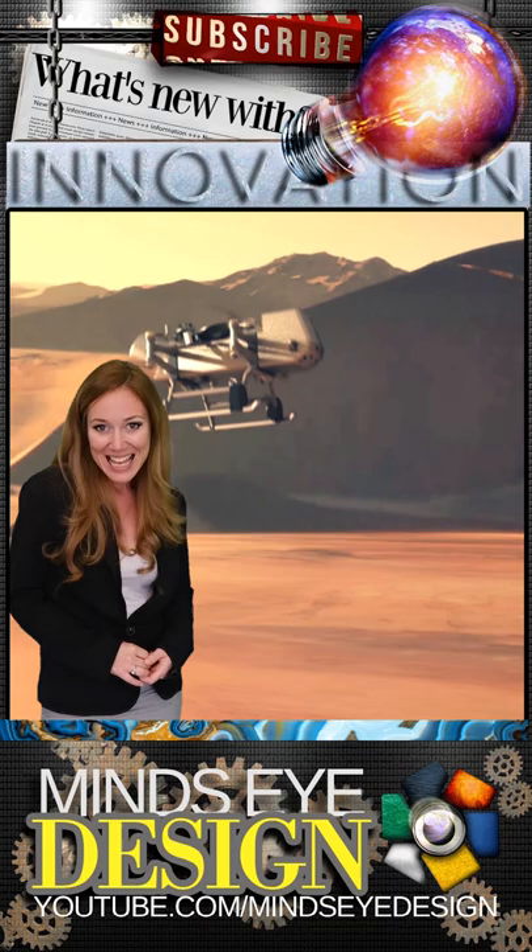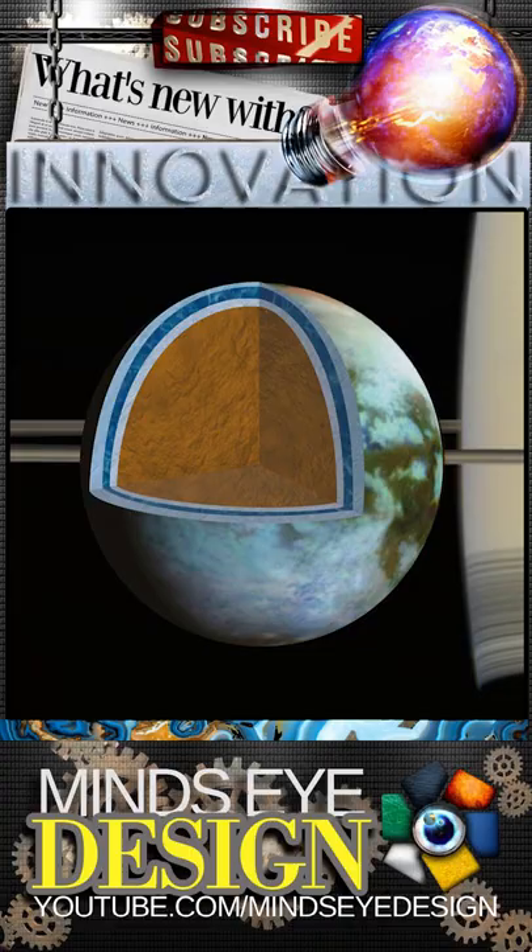Titan, a moon of Saturn, is quite like Earth with similar atmospheric densities and plenty of that high-quality H2O.